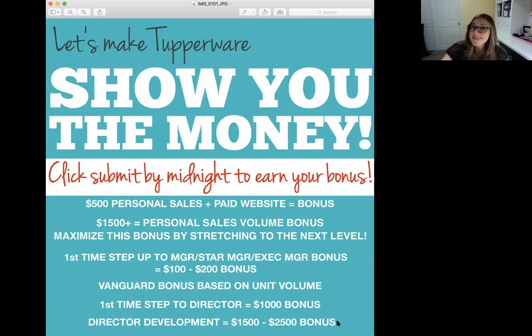When you step up to director for the very first time, you get a $1,000 bonus. And if you are a director who's promoting a director, you're going to make anywhere from $1,500 to $2,500, which is pretty amazing. As an executive manager, you get an additional $150 every single month just because you're an executive manager hitting your minimums. As a director, you're going to be getting additional things like a company car. So there's lots of bonuses to be made — as a manager there are four ways you get paid, and once you step to executive you add the executive manager bonus.